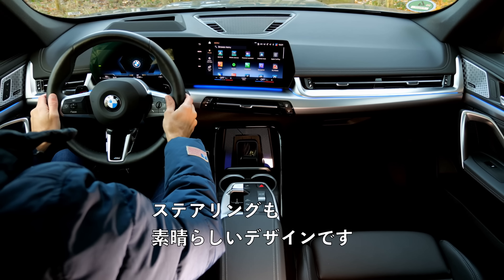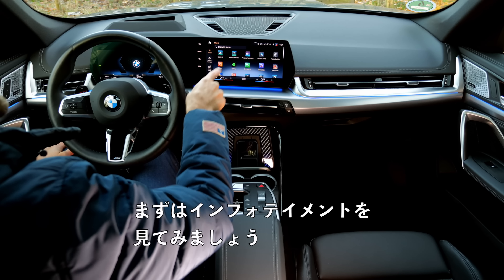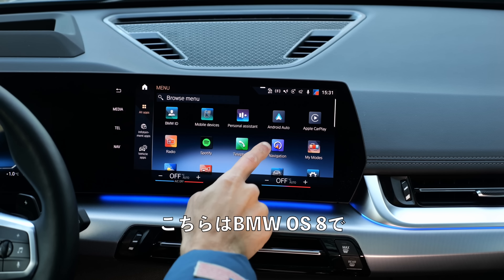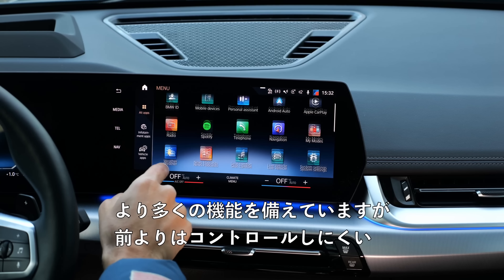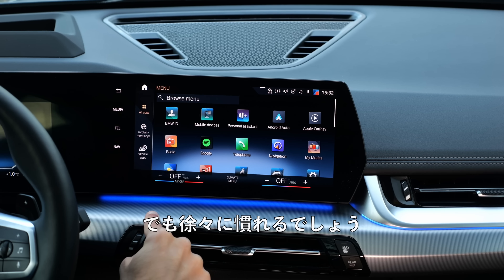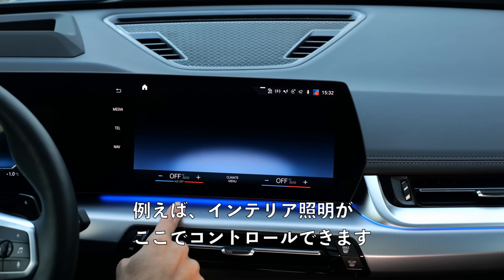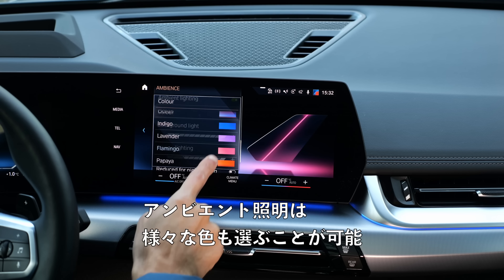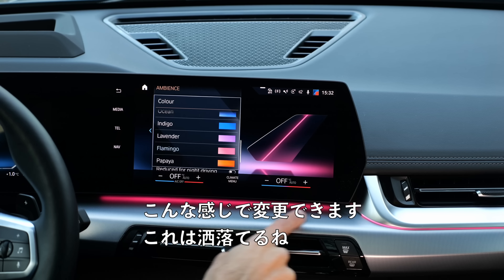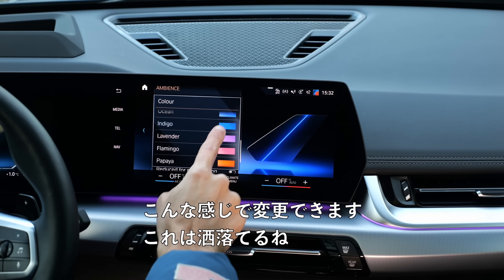The steering wheel also has a great design. This is BMW OS 8 now — it has more functionality but is not as easy to control as the old one; you get used to it bit by bit. For example, interior lighting and ambient lighting are controlled right here. You can pick different colors, and they change accordingly — looks very fancy indeed.